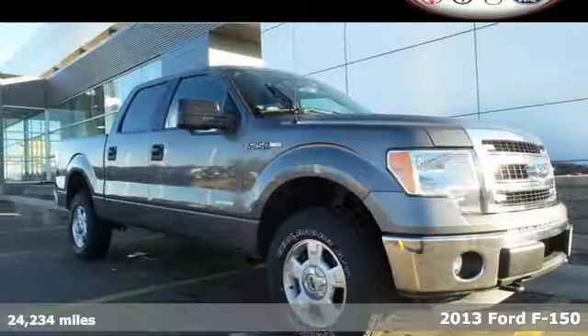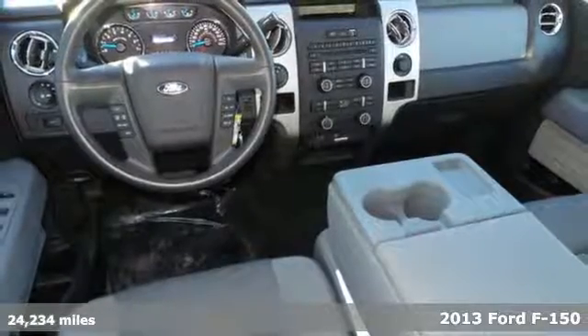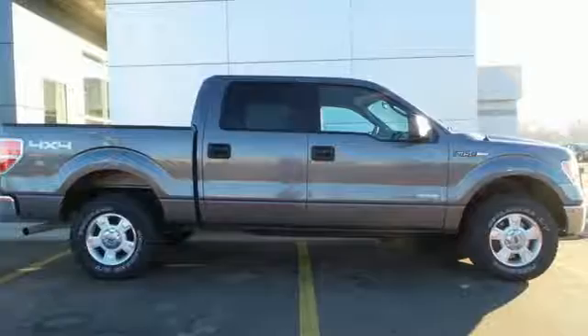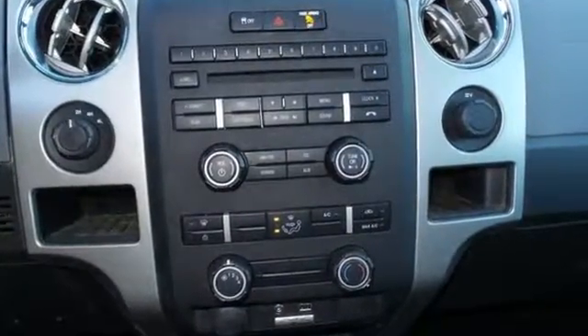It's a 2013 Ford F-150. It doesn't matter if you're hauling bricks or towing your boat, this F-150 is always working, even when you're not. Its well-knit powertrain mates up perfectly with the vast hauling and towing capacity.